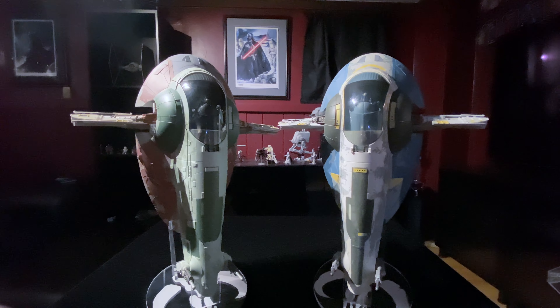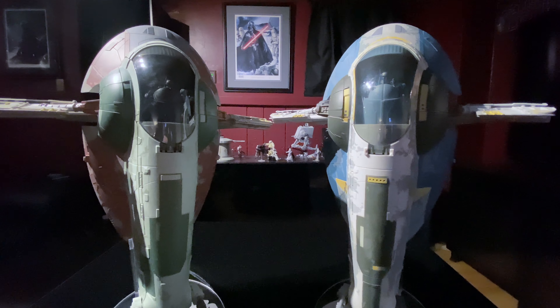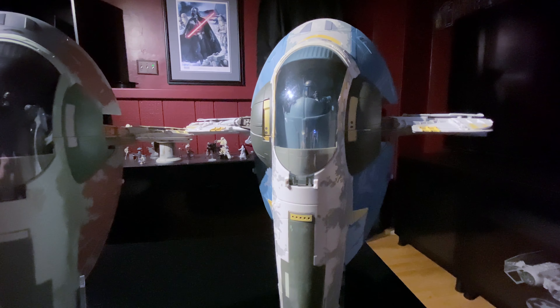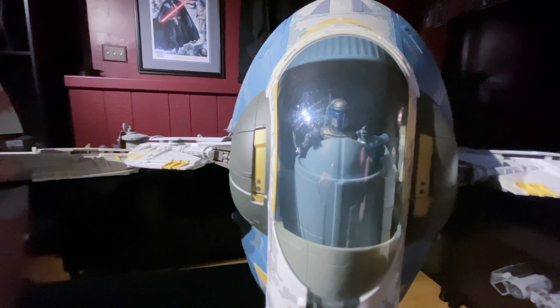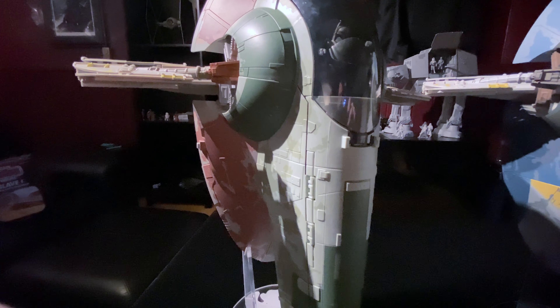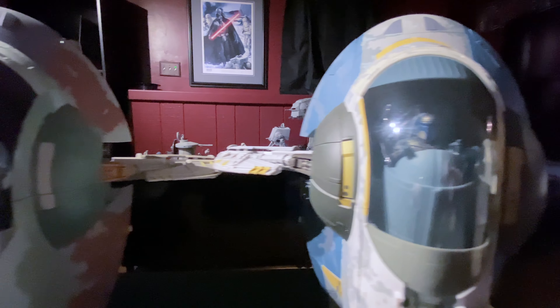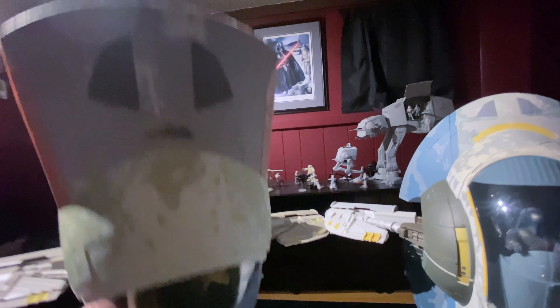Before the prequel police yells at me, I figured I'd take out Jango Fett's version of Slave 1 and show a side-by-side comparison. This one came out in 2010 and I'm pretty sure it was a Toys R Us exclusive — this is Jango Fett's Attack of the Clones version of Slave 1. It's the same ship as Boba Fett's obviously, but with a much different paint deco. I'm very happy to have both of these ships. Having these guys side by side is definitely a really cool display.